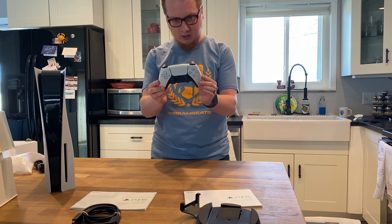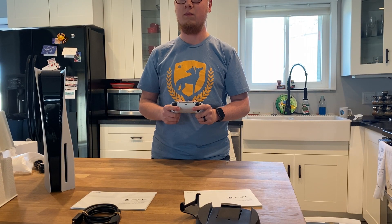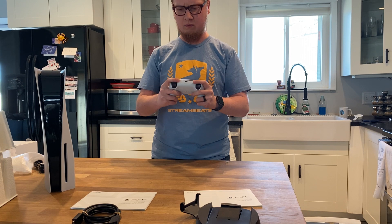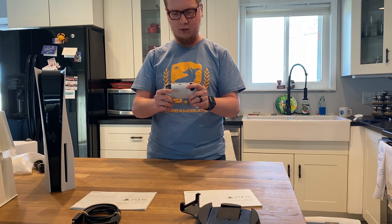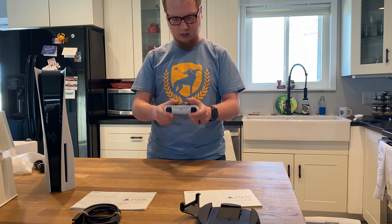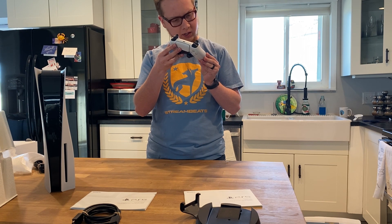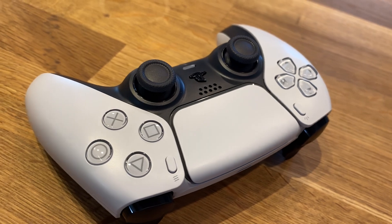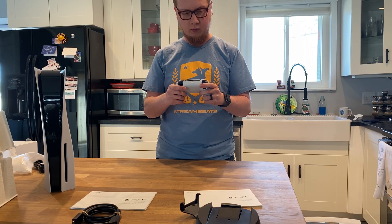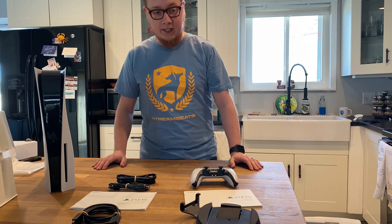Look at this controller! It feels wider somehow, I'm not sure if it is but oh man it feels good. You guys should be seeing some close-ups in the b-roll of the unboxing. The d-pad feels nice, the buttons feel good, everything feels good. I'm a happy camper. There you have it guys, PS5 is unboxed - I'm gonna go plug this bad boy in and get to gaming.